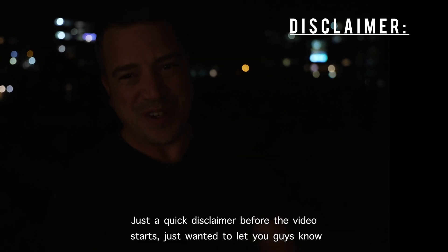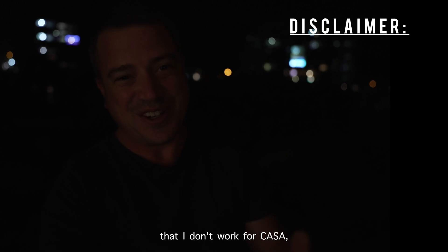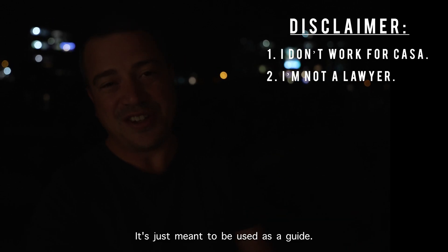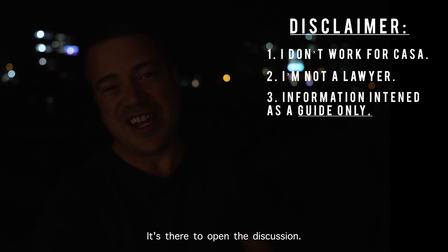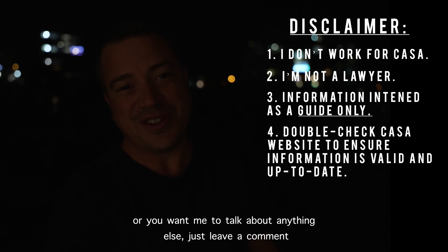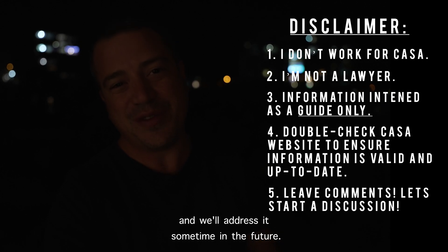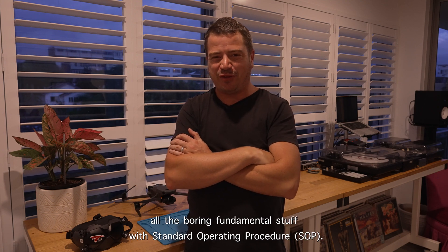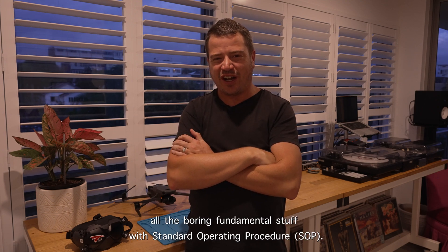Quick disclaimer before the video starts: I don't work for CASA and I'm not a lawyer, so take anything I say with a grain of salt. It's just meant to be used as a guide to open the discussion. If I've got anything wrong or you want me to talk about anything else, just leave a comment and we'll address it in the future.